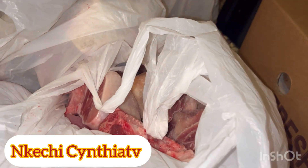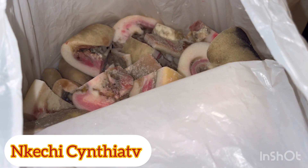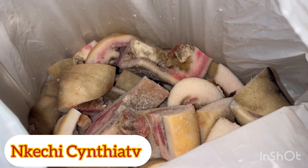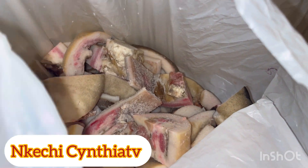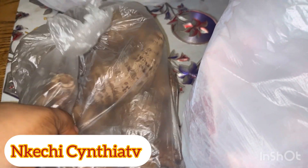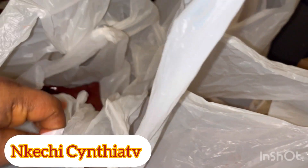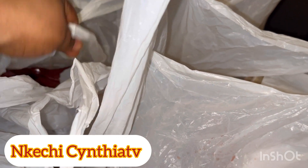This is chicken, and this is another chicken. This is cow skin — cow skin, coco yam. There are more than 20 pieces inside. And this is liver — I have liver here.